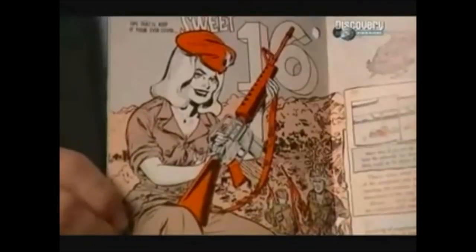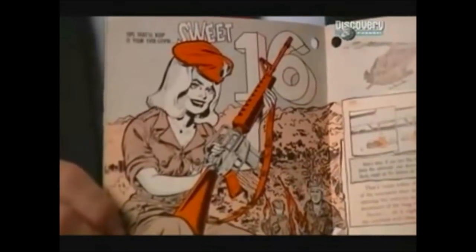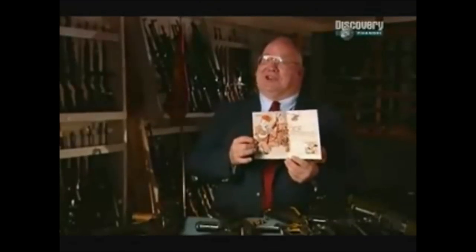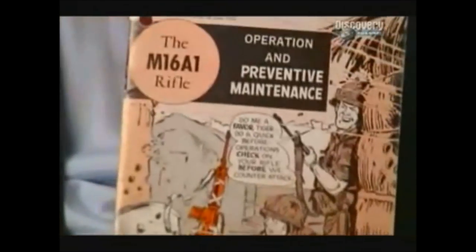A gun that needs cleaning in combat could cost soldiers their lives, so the military had to find a way to make sure soldiers cleaned their weapons. Their solution was an unusual training manual featuring 'Connie Rod' — a buxom young lady. Most 19-year-olds would read about Connie Rod — it's comic bookish, and people read comic books when they won't read a field manual. Field manuals, let's face it, are dull.